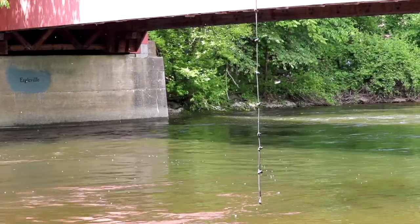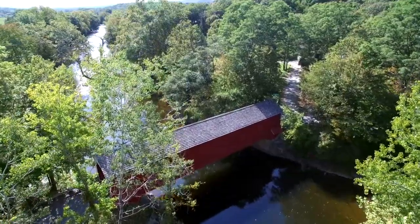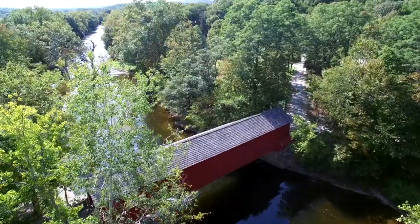Today the water crossed by the Eagleville Bridge is a popular fishing spot and swimming hole, but look closer and you will find you have stepped back in time to an era powered by rivers.